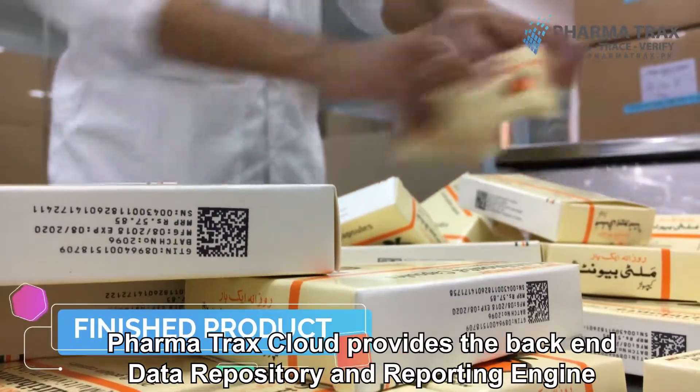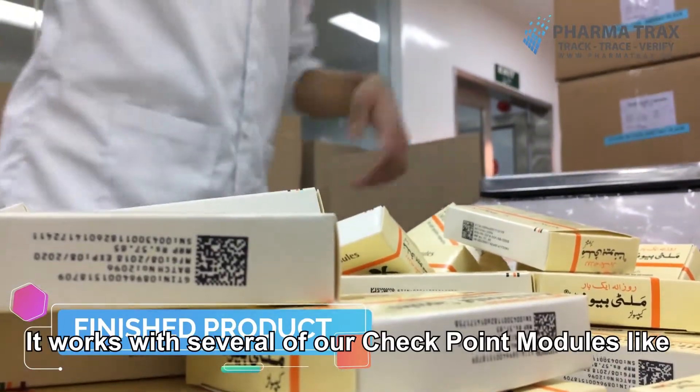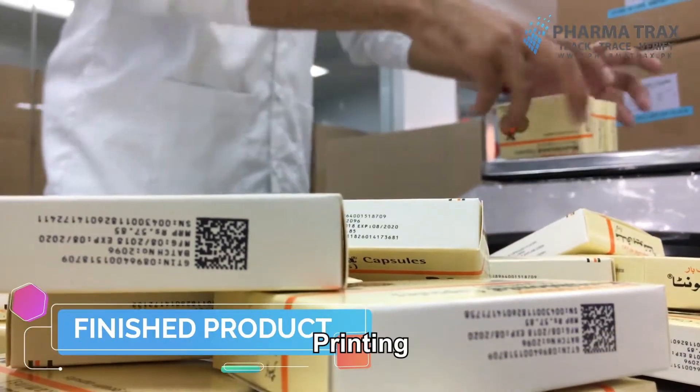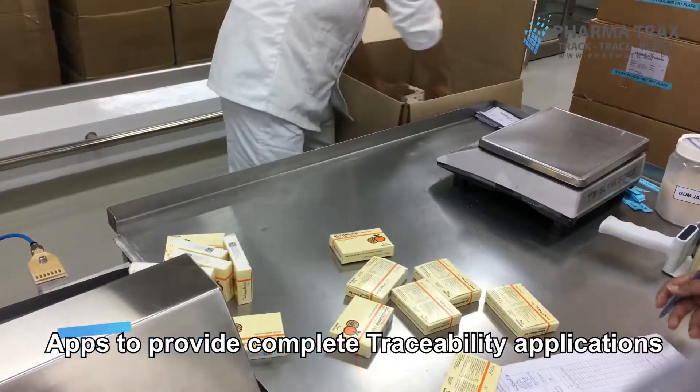PharmaTrax Cloud provides the back-end data repository and reporting engine. It works with several checkpoint modules like printing, verification, and apps to provide complete traceability applications.